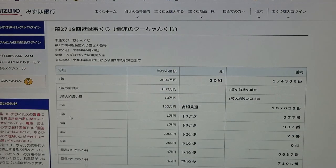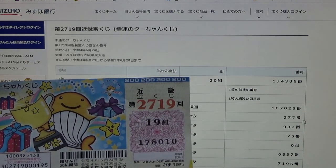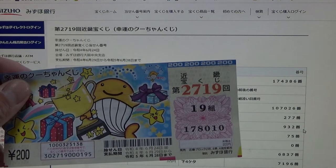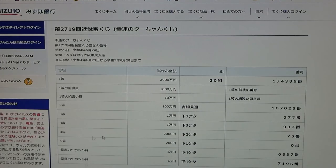To win the first third prize, 'ichimanen,' the last three numbers of your ticket must be 277. I have 010 — no good. To win the second third prize, 'ichimanen,' the last three numbers must be 932. I have 010 — no good.